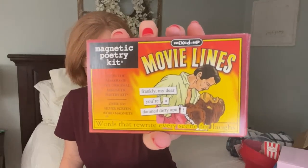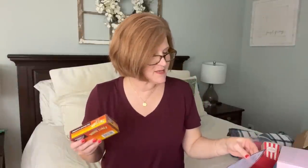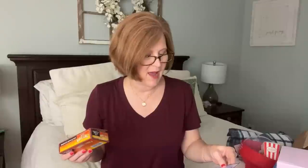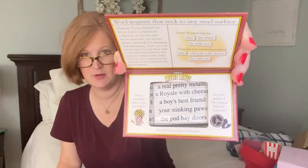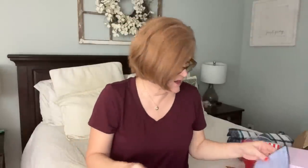The next item is a magnetic poetry kit - these are movie lines. It says 'Mixed Up Movie Line Magnets - have some fun after the movie's over with this magnet set, combine famous movie lines and see what you can come up with.' My teens will absolutely love this on the refrigerator.